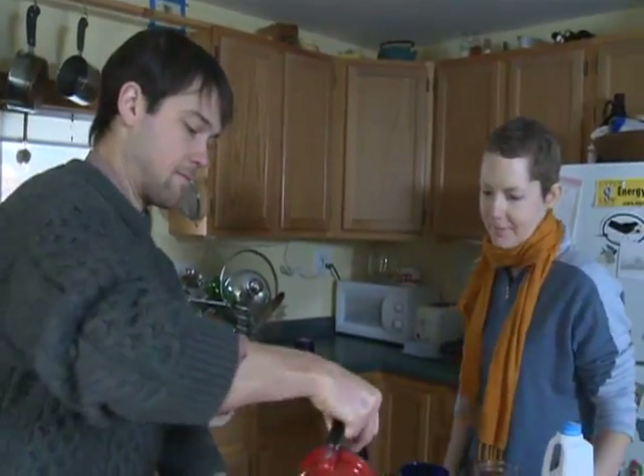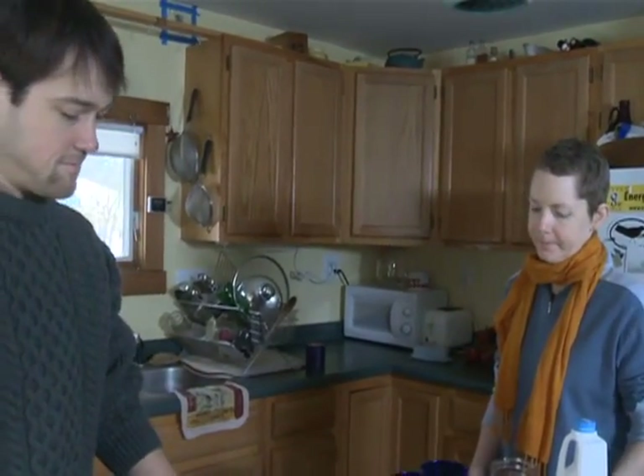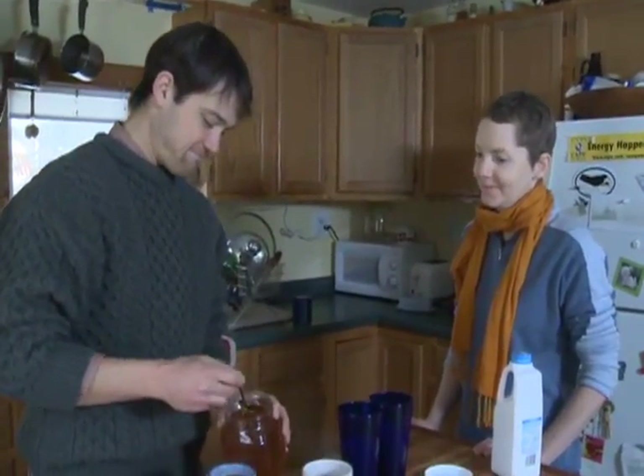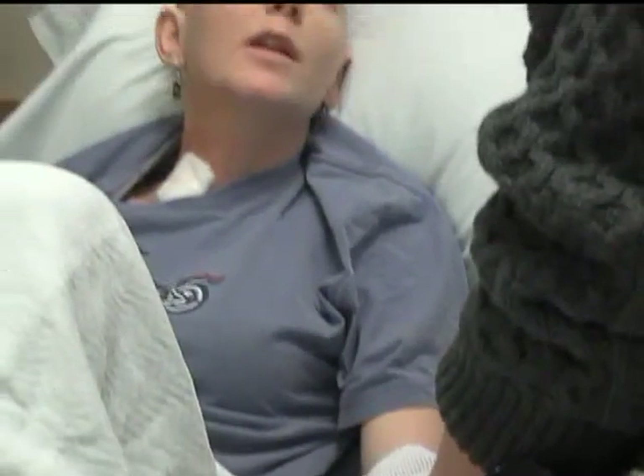Amelia went through a peripheral blood stem cell transplant to treat her leukemia. She agreed to tell her story to help others learn from a patient's perspective what this intensive treatment experience is like. She is 33 and has been married for two and a half years. Her husband has been incredibly supportive, as has her family. She is a teacher and her students have been very supportive and communicative, and the school system she works for is great.